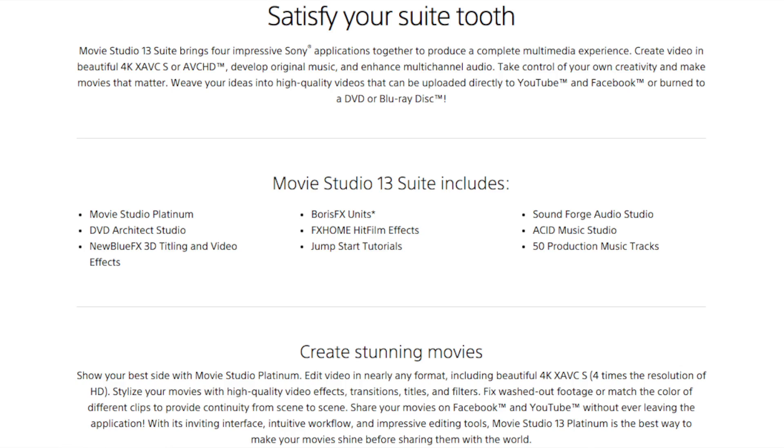Getting to some of your specific questions: rendering time with Vegas and Movie Studio Platinum are exactly the same. You do have more codecs available in Vegas than in Movie Studio. I actually bought the Movie Studio suite, and I got it all on sale for about $79. It included Movie Studio 13 Platinum, DVD Architect Studio, Sound Forge Audio, and Acid Music Studio — plus about 50 royalty-free music tracks and 1,001 loops and sounds.